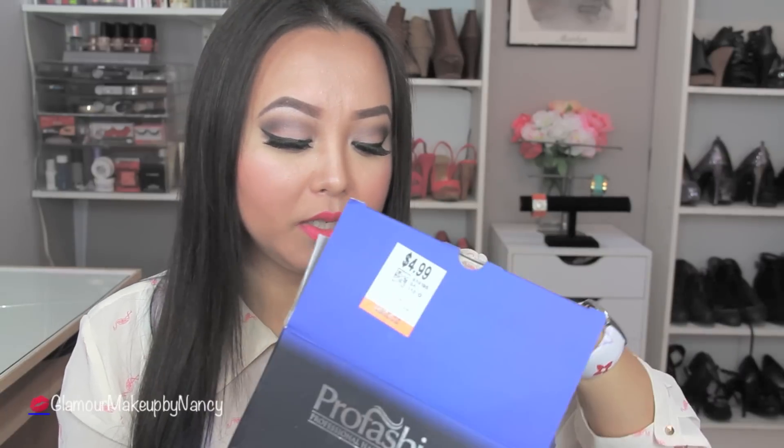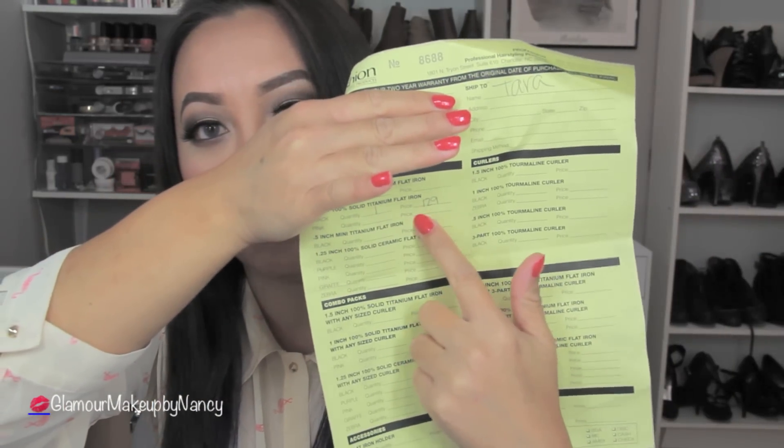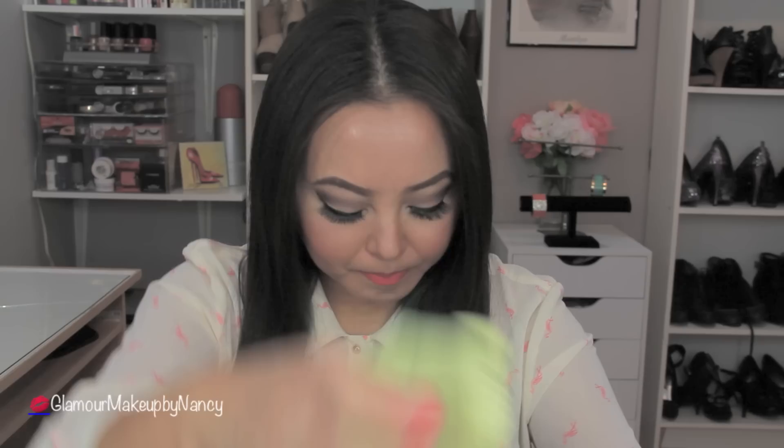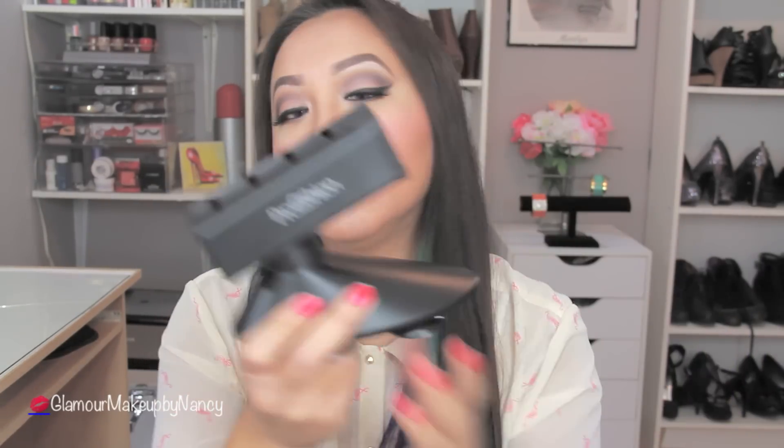It also came with an invoice inside and it stated that it's either $129 or $1.29. I'm not really sure what they meant by that number. If any of you own this product, please let me know if this was a hit or miss item.